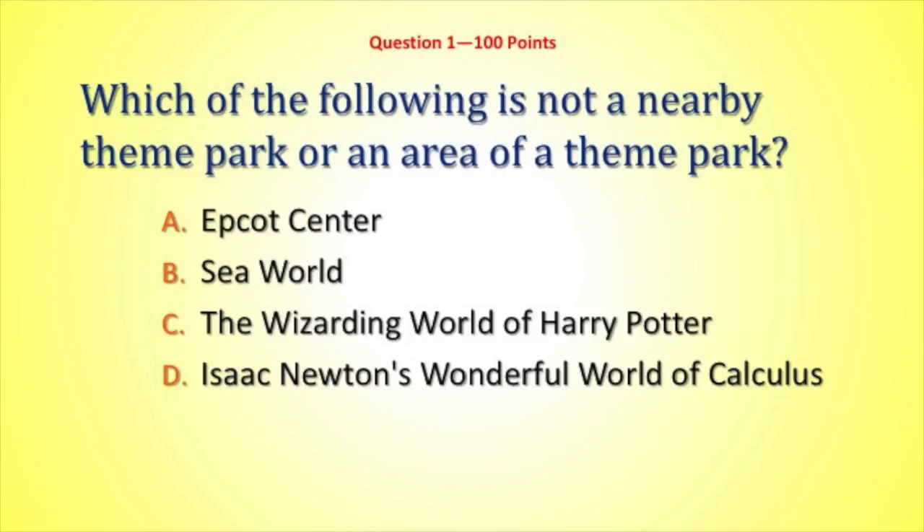This is a real thing now. Which of the following is not a nearby theme park or an area of a theme park? Is it Epcot Center, Sea World, the Wizarding World of Harry Potter, or Isaac Newton's Wonderful World of Calculus?